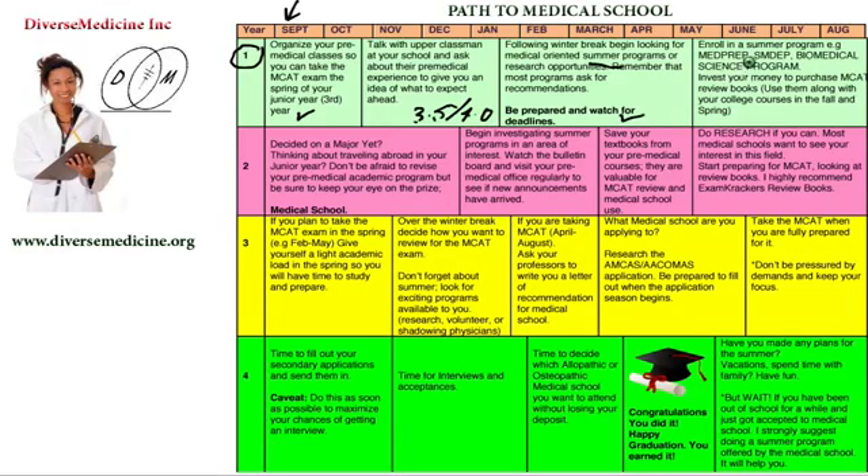What these programs do is expose you to the medical field — you get to see doctors, work with doctors, and take classes during the summer. They will give you a stipend and free money, and some even provide housing, depending on which program you attend. Definitely make sure you check these out — very, very important.